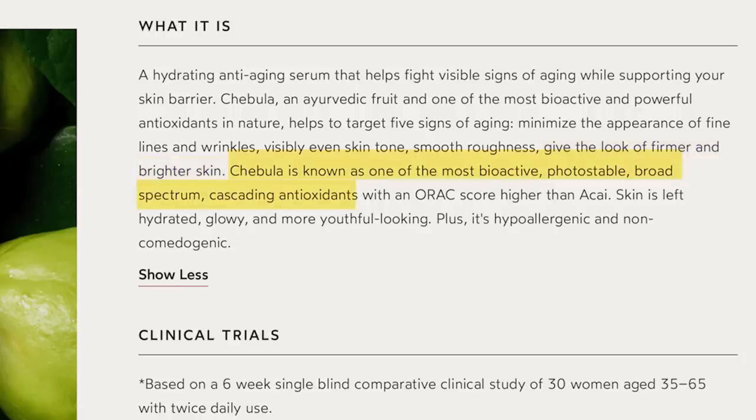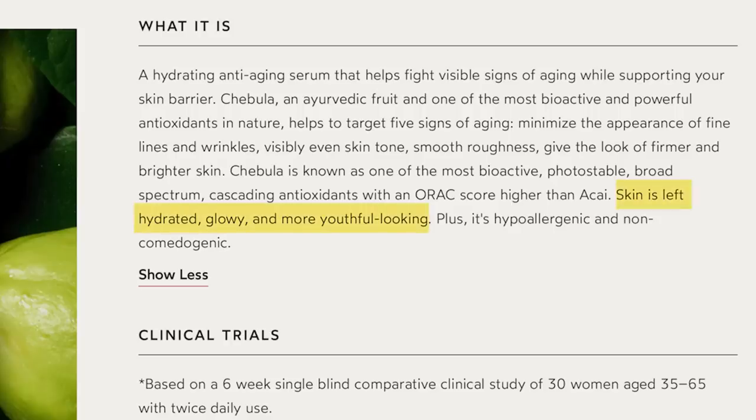Chebula is known as one of the most bioactive, photostable, broad spectrum, cascading antioxidants with an ORAC score higher than Acai. Skin is left hydrated, glowy, and more youthful looking. Plus as a bonus, it is hypoallergenic and non-comedogenic. If you worry about breakouts with a heavier hydrating product like this, I don't think you need to — it's made in a way that is not going to clog your pores.